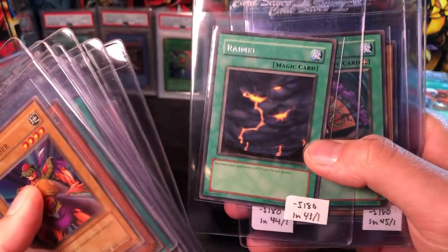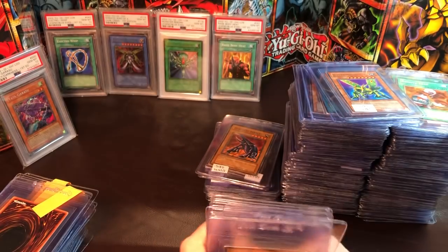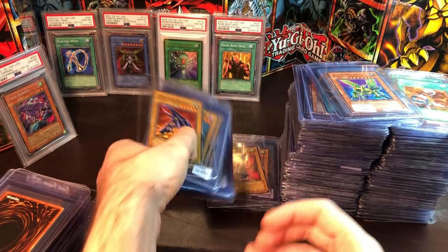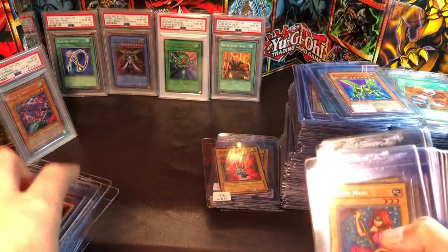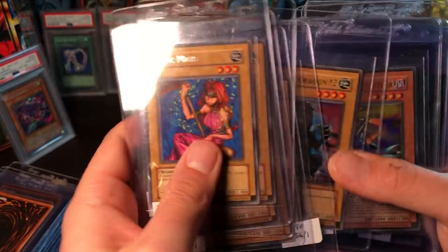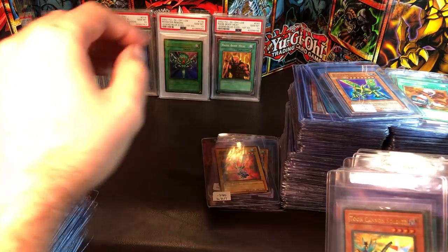Versago the Destroyer, Ramial, Gust Fan, Tiger Axe, Giant Flea, Hercules Beetle, another Hercules Beetle, and some more TP1 commons — all these commons will be for sale. Some TP2 cards as well.